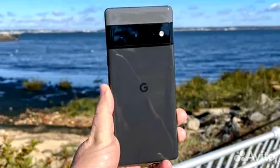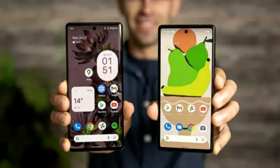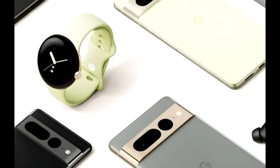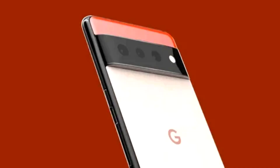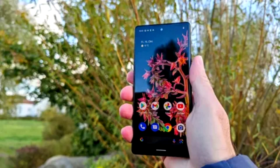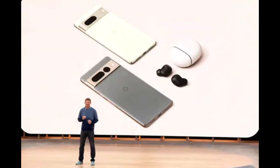Pre-order Pixel 7 today starting at $599 and Pixel 7 Pro from $899. The phones will be available on store shelves with all major U.S. carriers starting October 13. Pixel is expanding into Denmark, the Netherlands, Norway, and Sweden for the first time. Cases made by Google or from made-for-Google partners are available at the Google Store and retail channels.